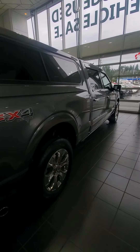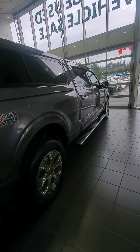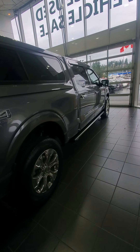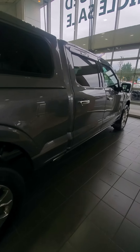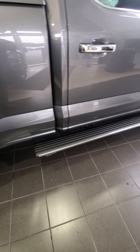As you can see, the minute you unlock it the running boards come out — it's kind of nice. You also have the ability to just go up to it, give it a little kick, and it'll open and close that way too.